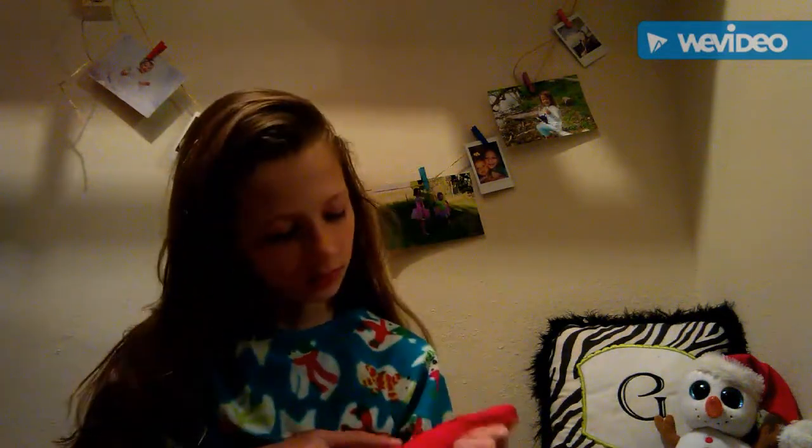Next one is a Grinch onesie. I was the only one in my family to get a onesie and I was so happy — everyone else just got the matching shirt and pants set. These are really comfortable. They're a size 10-12, so let's put them on. It kind of doesn't fit me, but it still looks really comfortable.